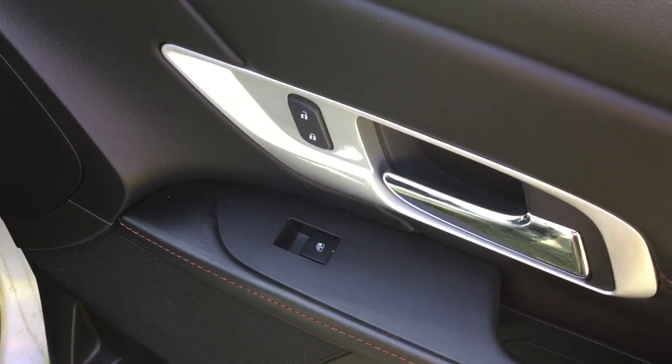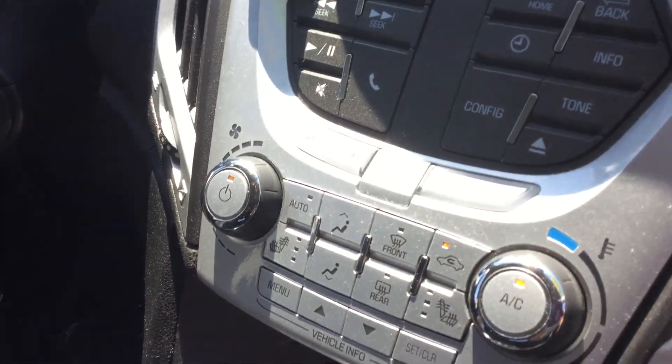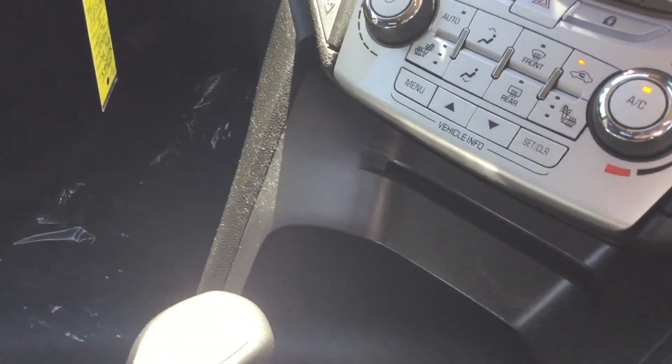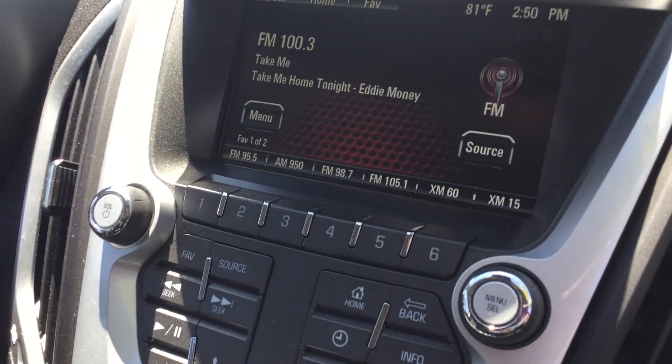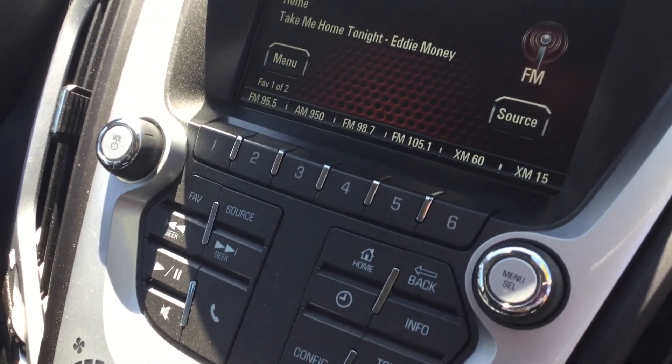Got your power windows, your power locks. Dark cloth interior. Climate controls. Touch screen, satellite radio with CD player.